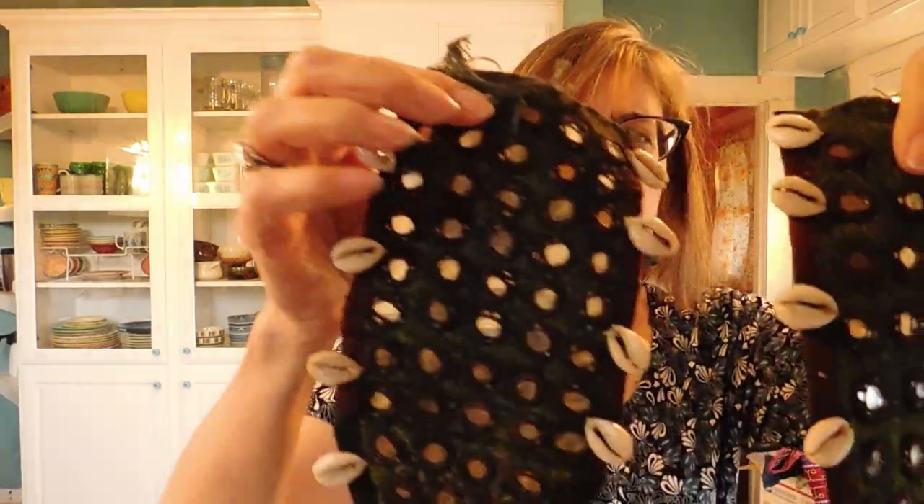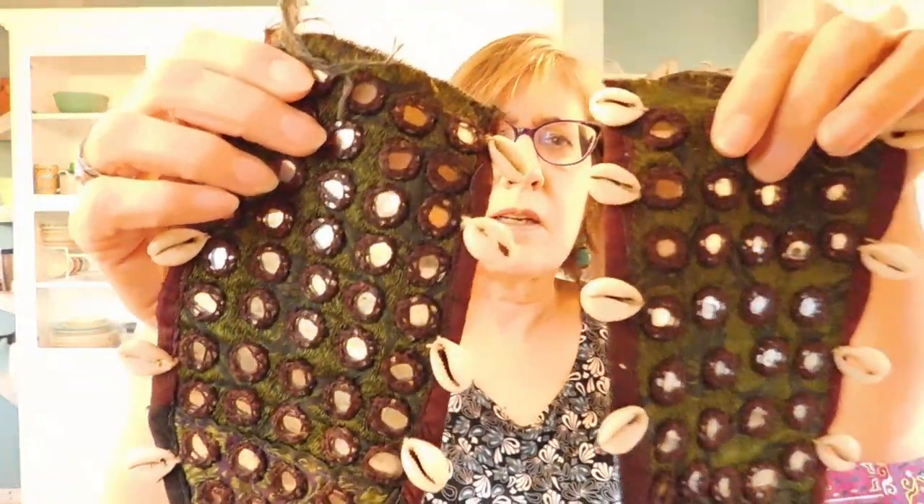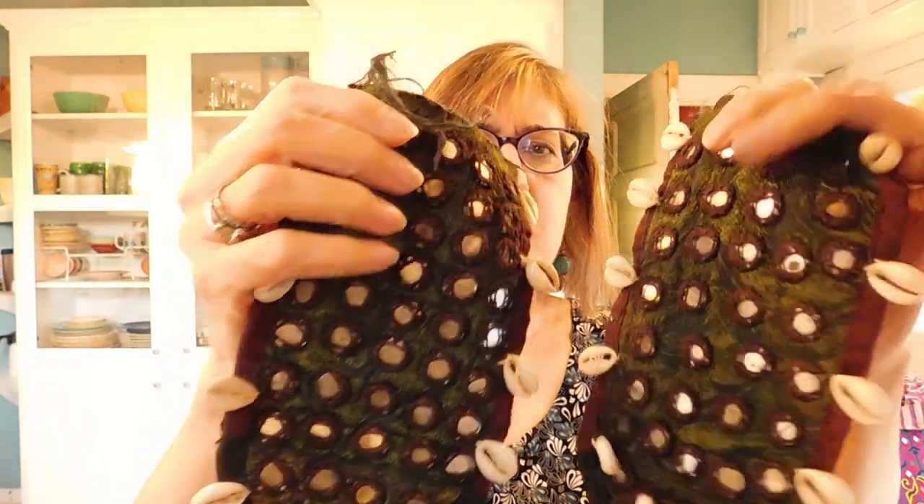This is Indian shisha work — little tiny mirrors. Lots of mirrors on this, and cowrie shells. These are some decorative items. I don't know what they are, but they're interesting.